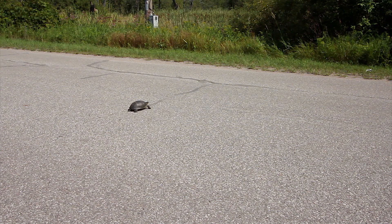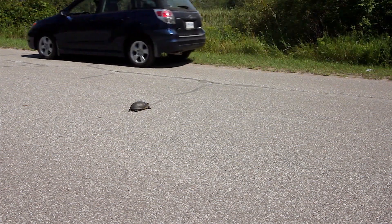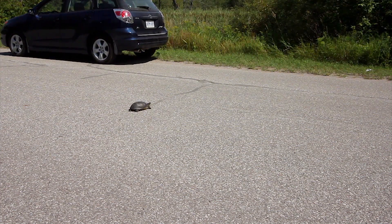All this movement makes it very difficult to prevent turtles from being hit by cars. So, what can we do?